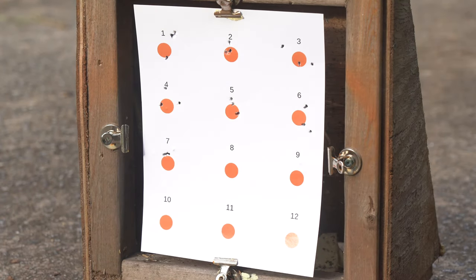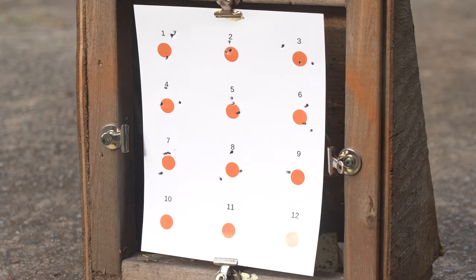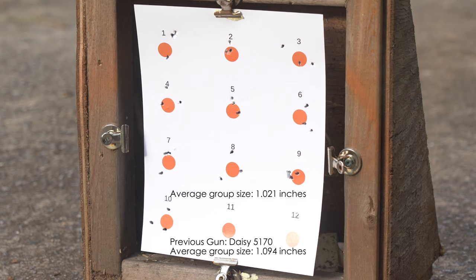The trigger pull is way too heavy. Your finger will start to hurt pretty quickly, which is not acceptable. But on the flip side, this gun is quite accurate. I shot at 12 targets with 3 shots each and got an average grouping of 1.021 inches. Shooting this gun hurts, but when you pull the trigger you will most likely hit your target.